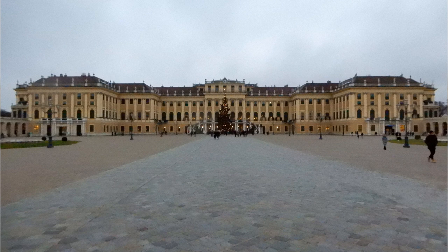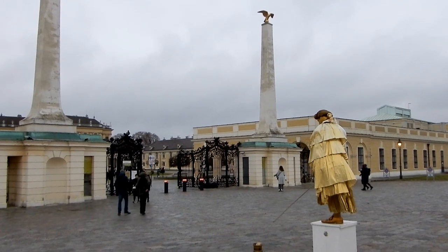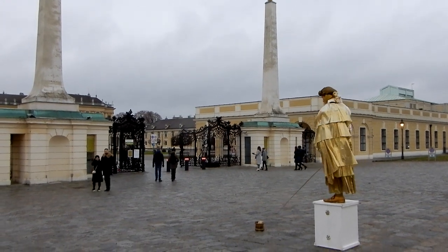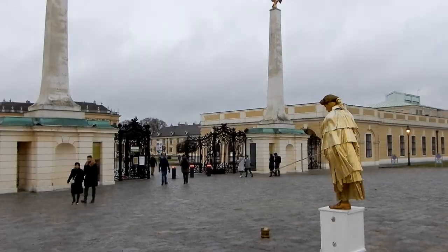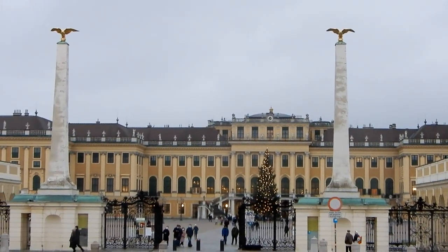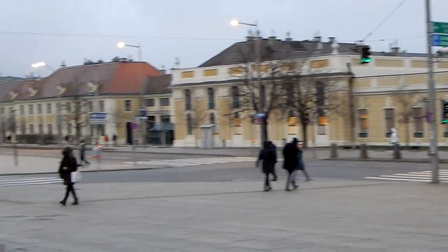Genießen wir noch ein paar Totalblicke des Schlosses vom Haupteingang her, mit den Obelisken beim Haupteingang. Die zwei Sphingen bewachen den Haupteingang des Schlosses.